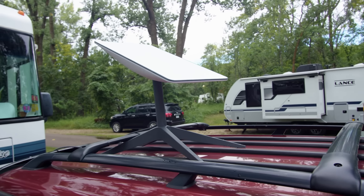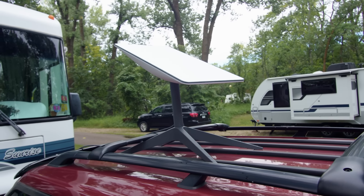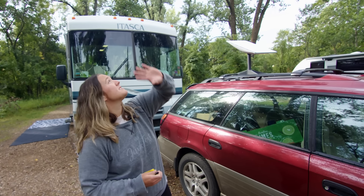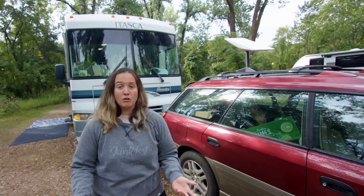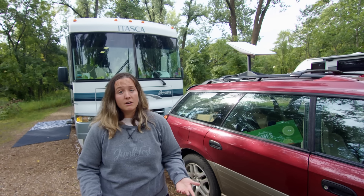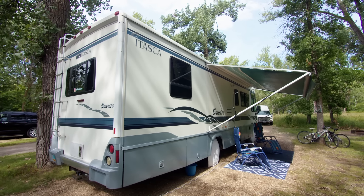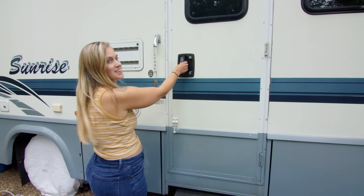We also have Starlink — we've basically had it up for a week now. If you're going to get Starlink, it's really good to have a nice clear area. Right now we kind of have some trees at our campsite so it says obstructed and it's not getting the best signal, but when we have it on, our internet and Wi-Fi works really good. Well, now that you've seen the outside, let's go take a look at what's inside.